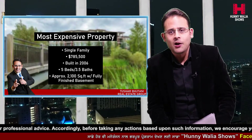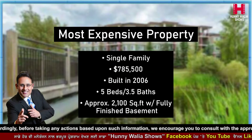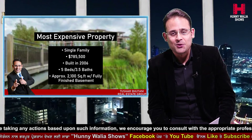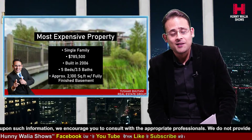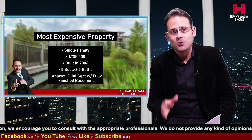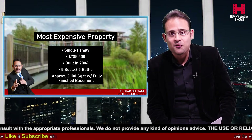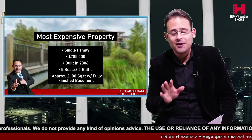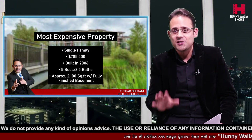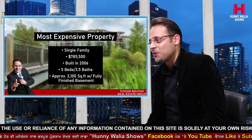The most expensive property currently in Trevelgar Gardens is the one we just showcased in this Friday's episode — a single family detached on a corner lot with approximately 3,000 square feet of living space including the finished basement, priced at $785,500. This is a trendsetter. Once it's sold, it raises the bar, and we'll likely see a lot of other properties going through similar renovations and a different caliber of product out in the market.